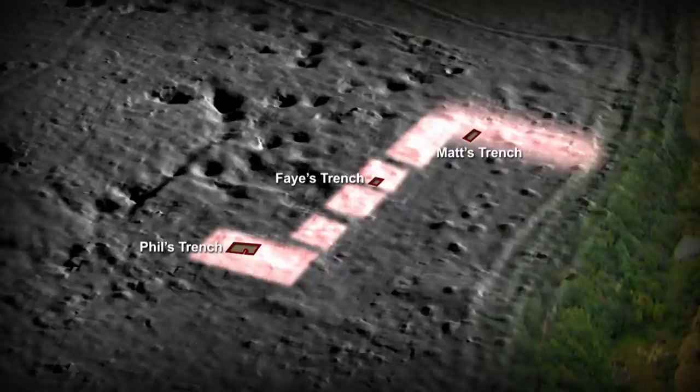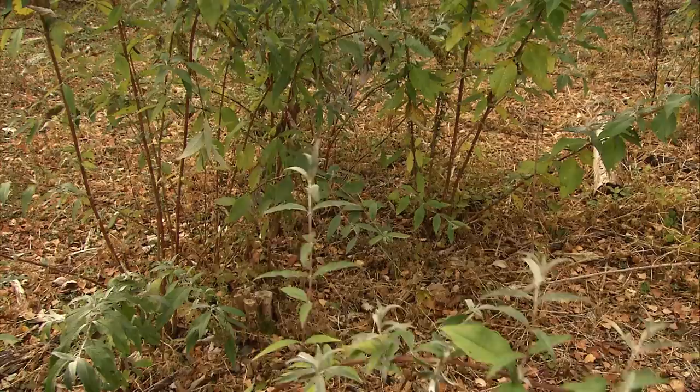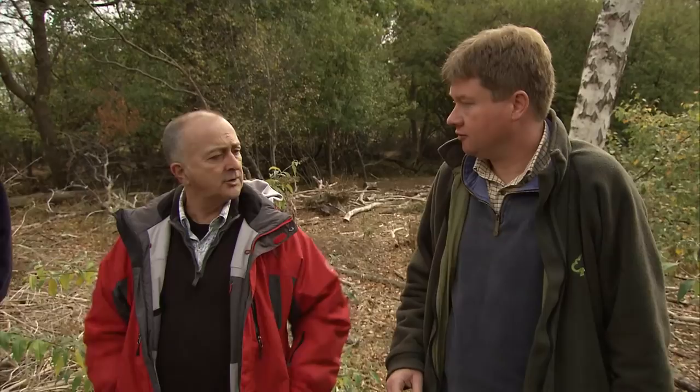Matt's trench has done its job — showing that the Roman buildings extend along here and are all part of one settlement. So we're closing it down and sending Matt to investigate a large earthwork that appears to be a building standing alone, which might mean it's important. We have to navigate the nature reserve constraints carefully: the buddleia can be cut, but deadly nightshade nearby must be protected. Right on this mound-like platform, there's tile just under the surface — a good place to start.